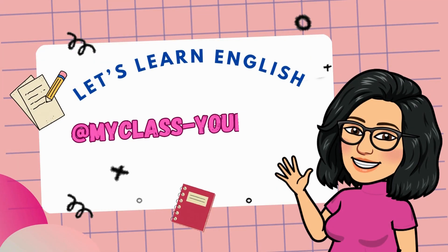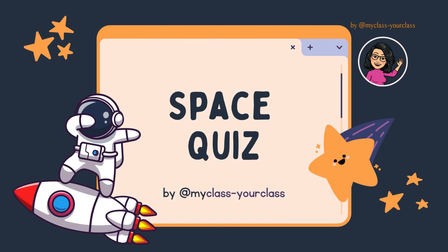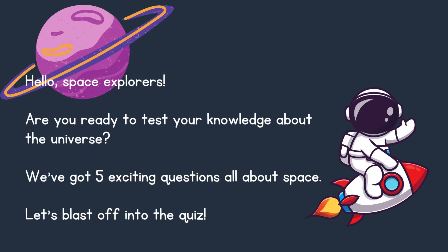Let's learn English. My class, your class. Today's lesson: Space Quiz. Hello, space explorers! Are you ready to test your knowledge about the universe? We've got five exciting questions all about space. Let's blast off into the quiz.